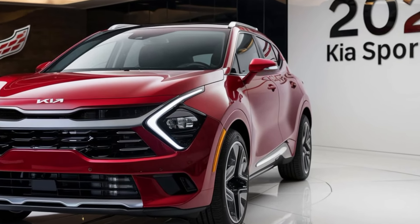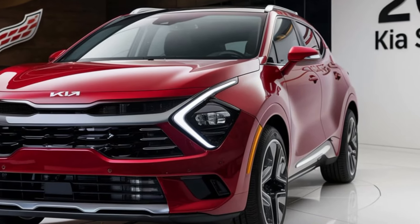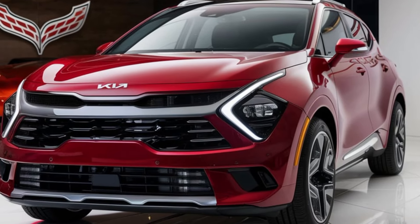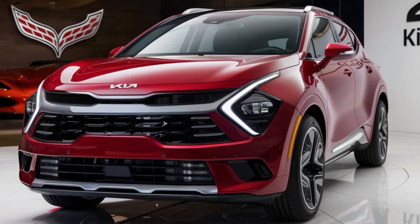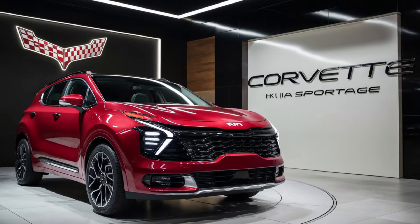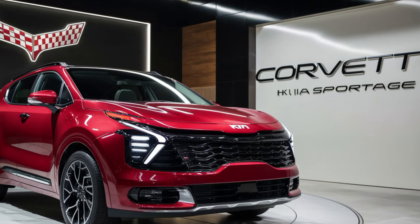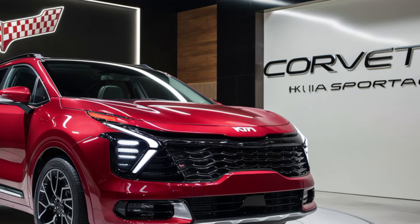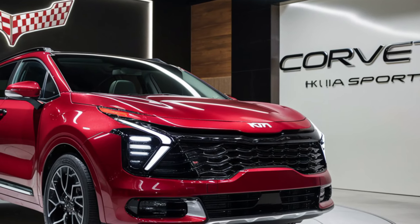Let's step inside the 2025 Kia Sportage, where things get even better. The interior is where Kia has really stepped up their game. The cabin feels more premium, with soft-touch materials, available leather seats, and a cleaner, more minimalistic dashboard design. At the center, you've got a massive 12.3-inch touchscreen display that comes standard on higher trims, paired with Kia's intuitive infotainment system.